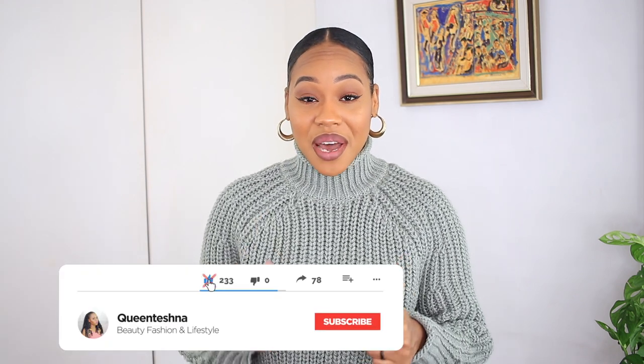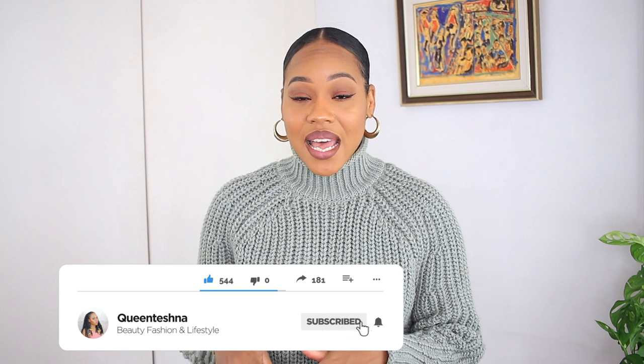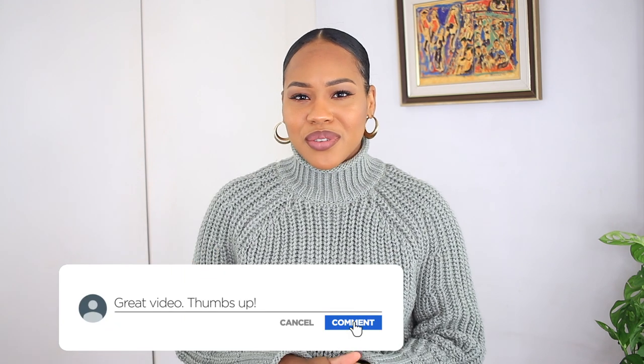Hey guys, welcome back to my channel, it's Teshna here. Today I'm bringing you another styling video — five autumn fashion outfits to give you some inspiration. It's mostly pieces I just purchased along with some older items from my closet. If you haven't seen my previous hauls, check them out — I'll leave links in the description. Don't forget to thumbs up and subscribe, and let me know which outfit is your fave and what videos you want to see next.